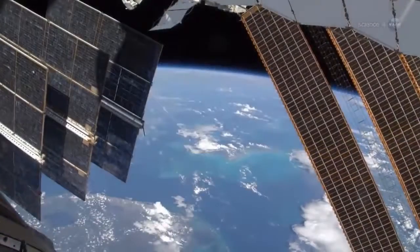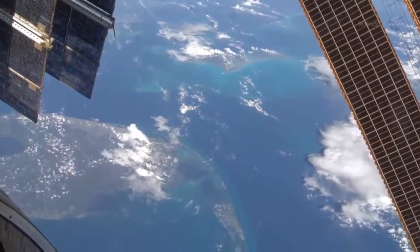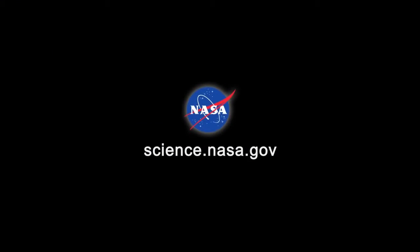The biggest spacecraft in Earth orbit is now paying serious attention to our home planet. Earth science may never be the same. For more news from low Earth orbit, stay tuned to science.nasa.gov.